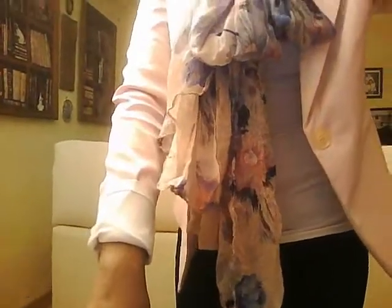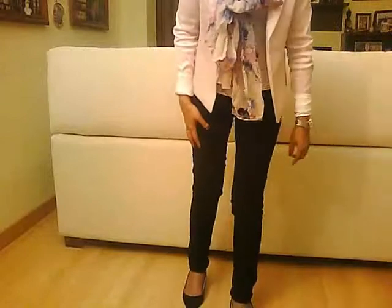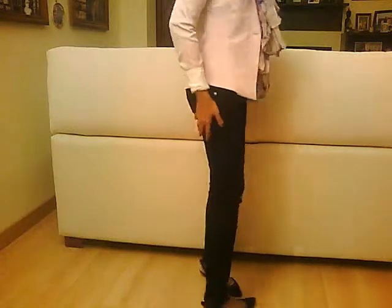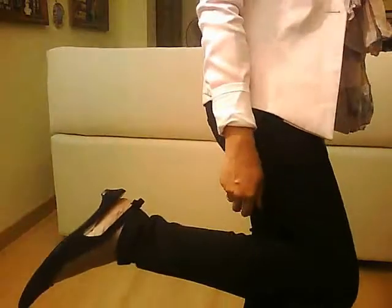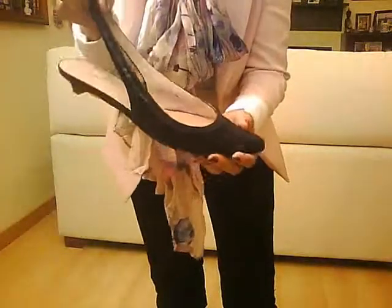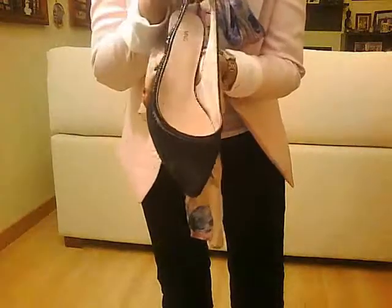I'm going to show you guys. I have my black pointy shoes. The shoes I'm wearing today are from Mango. I'm trying to take them off so you guys can see — they're just nice, flat, pointy shoes.